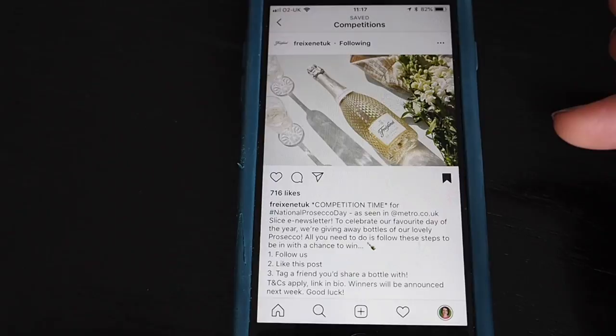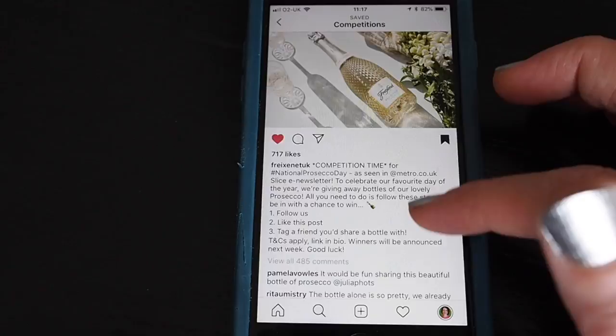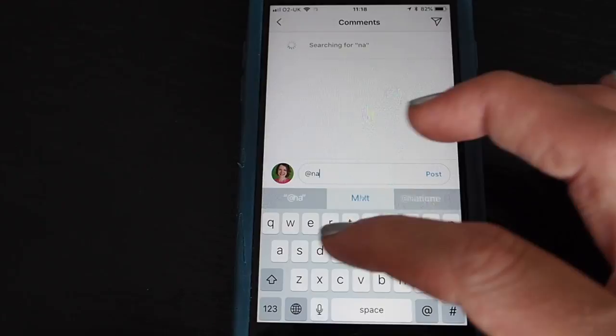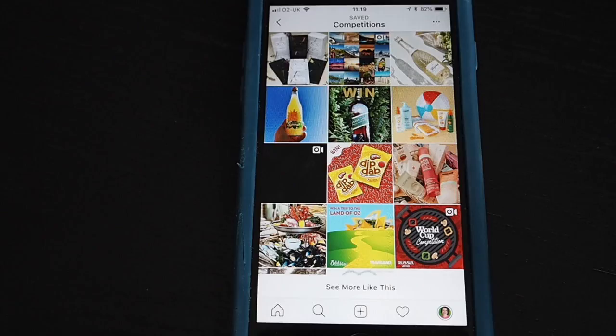This competition is giving away a bottle of Prosecco and you need to comment but also tag a friend. First you need to follow them — you can see that at the top — then like the post and tag a friend you'd share a bottle with. To tag a friend, leave your comment starting with '@' and then your friend's username. If you mention them a lot it should come up in your list. Simply post and you've entered.